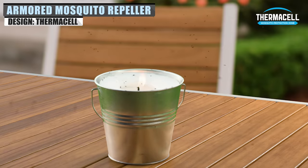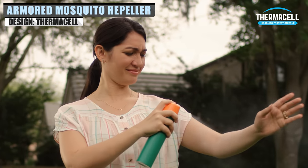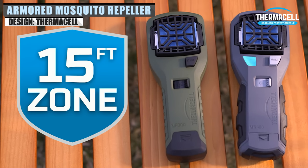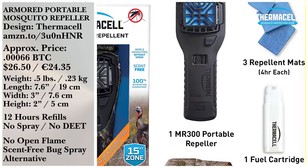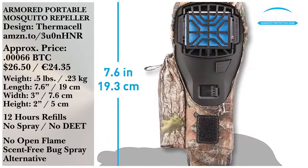While maybe not as necessary as a life straw, the armored portable mosquito repeller from Thermacell is certainly welcome. It has no scent, doesn't use any flames, and creates a 15-foot protection area. This bundle comes with three repelling mats that last four hours each. One reviewer stated they are usually a mosquito magnet, and this device worked perfectly for their predicament.